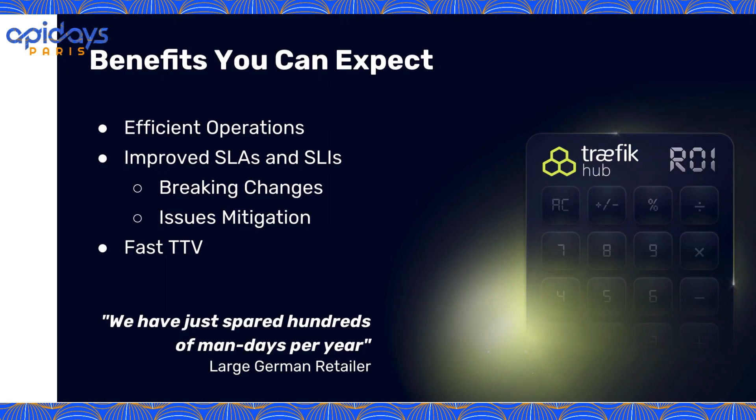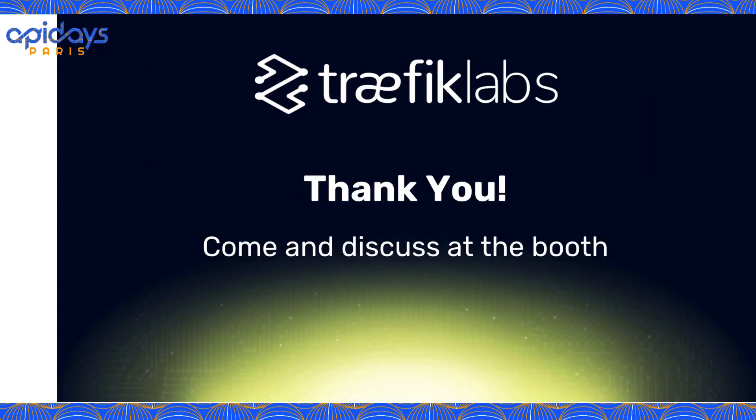The benefits we've seen with our initial customers: GitOps for API operations clearly enhances operational efficiency, especially at scale with globally distributed teams. By leveraging familiar constructs like CRDs, labels, and selectors with the extended Kubernetes ecosystem, the learning curve is minimal and the time to value is really short. This has led to improved SLAs and SLIs. You'll find an ROI calculator on our website — answer a few questions and you can estimate savings based on the DORA studies. A large German retailer told us: 'You're saving us hundreds of Mondays per year.' Thank you all for attending — we wait for you at our booth to discuss modern API operations or Traffic Hub capabilities.